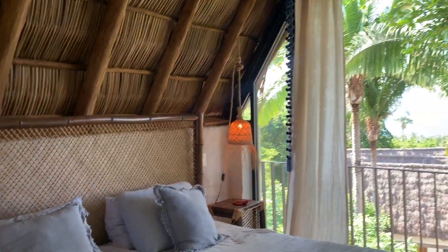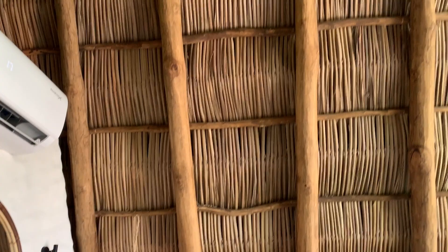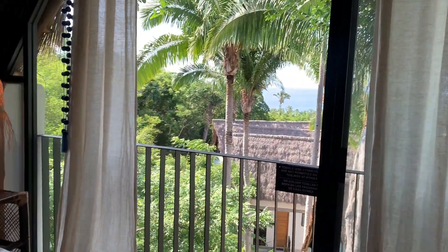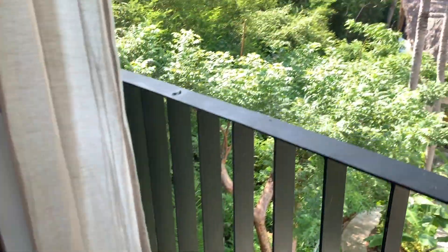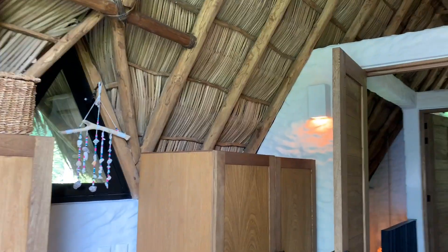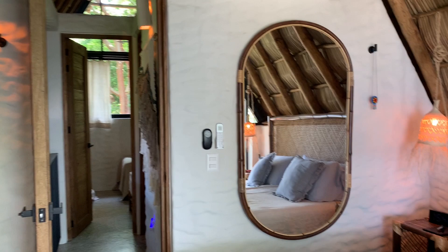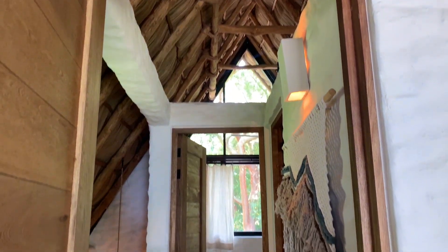So on the second floor here, this would be considered the primary bedroom. We've got AC, and what's really stunning — a gorgeous feature in this property — is its beautiful open-air palapa, which really gives you that tropical feeling. Here's a really great vantage point of the palapa.